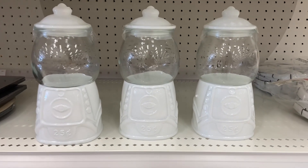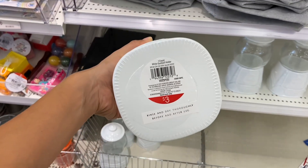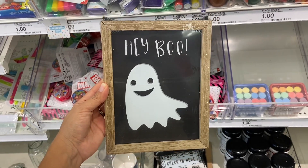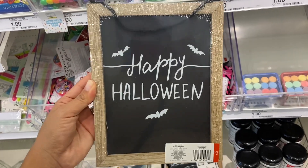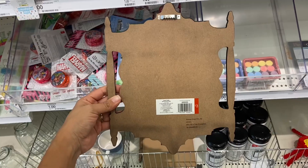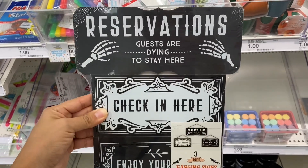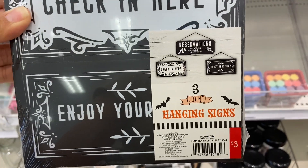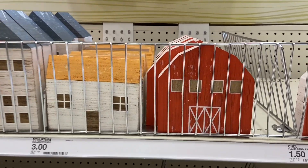The ceramic gumball machines are back too and they are just three dollars each — this is perfect for decorating. The Target Dollar Spot already has Halloween items out too, and these signs are so adorable and they are three dollars each. Check out these colorful wooden houses and they are just three dollars each.